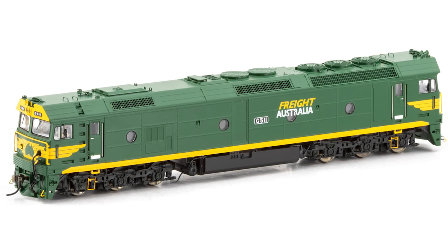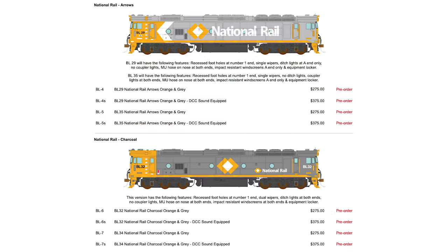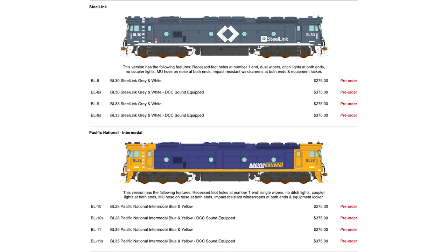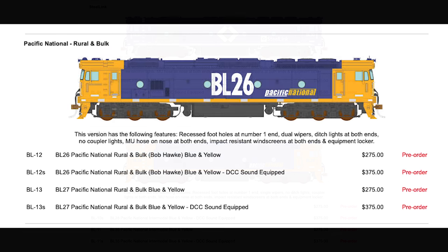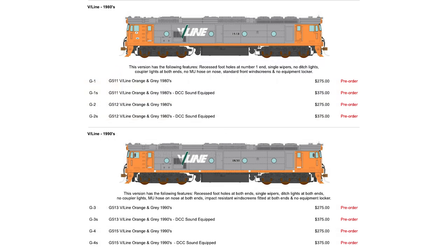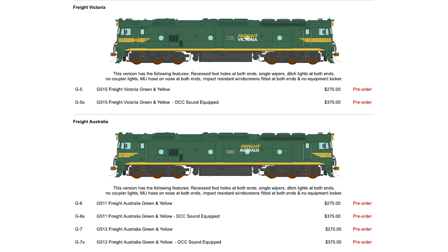They will also feature detailed cabs with painted driver figures, metal etched mirrors and windscreen wipers, see-through metal etched grills, operating LED headlights, number box lights, marker lights and ditch lights where applicable with a manual override switch, five-pole skew-wound motors with twin brass flywheels, all-wheel drive and electrical pickup, separately applied air hoses and MU cables, and they'll be DCC ready with a 21-pin socket on standard DC models. They'll feature a heavy die-cast chassis and be the most accurate and highly detailed BL class available on the market.